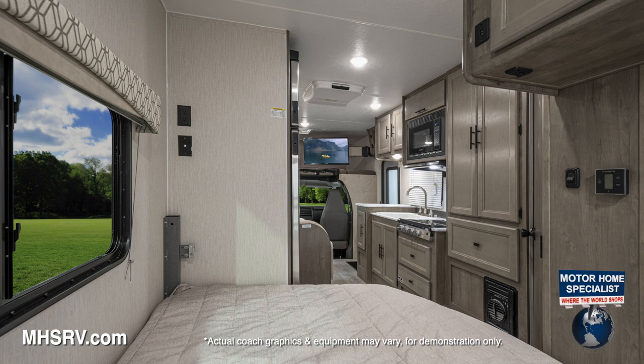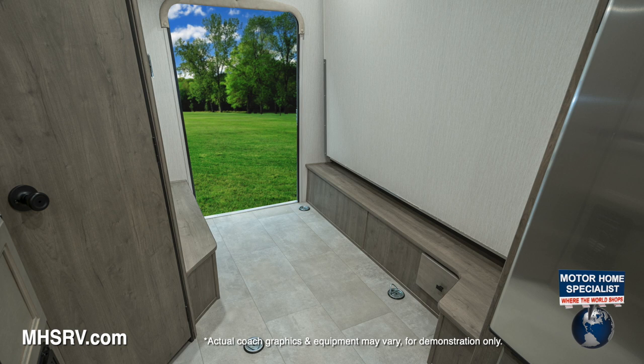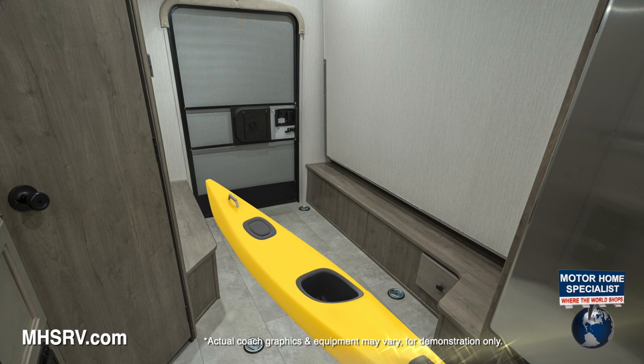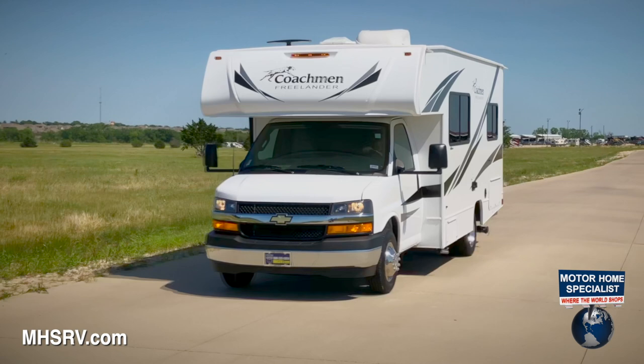While in transit, the rear bedroom converts into a huge garage or cargo area. Easily pack the kids' toys, the family's bicycles, the camp chairs, the grill, the cooler, or just about anything you desire to take along. This space changes how you travel and how you live when you get there.